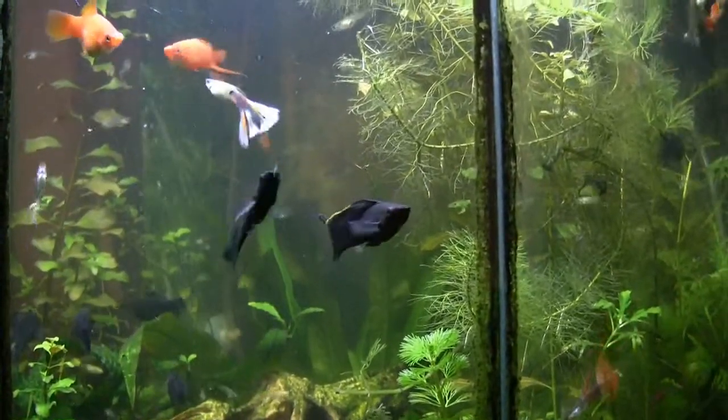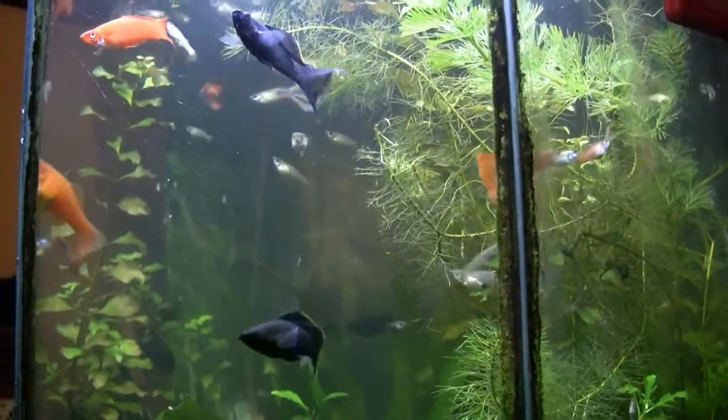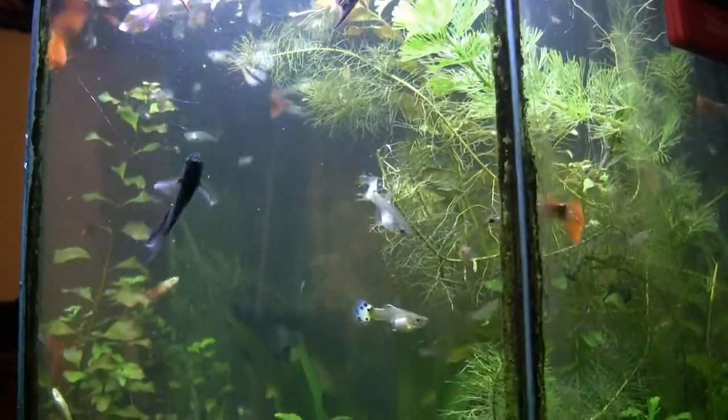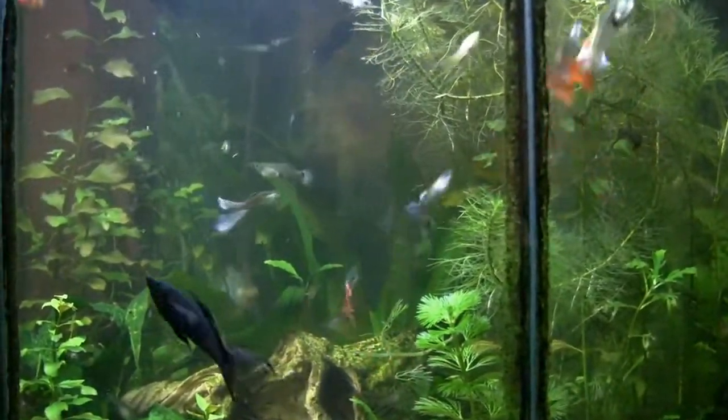You get some sense of what's going on with the black mollies again here. They tend to go through cycles, and right now we're in a resource-filled cycle where you can really see what's going on.